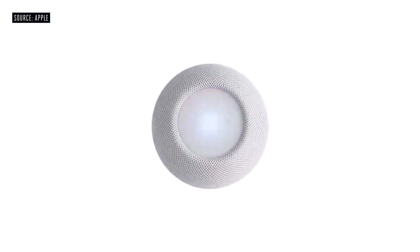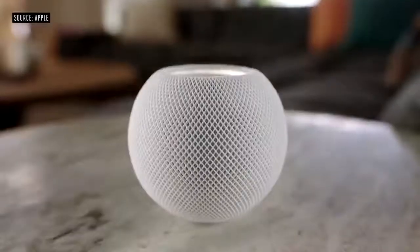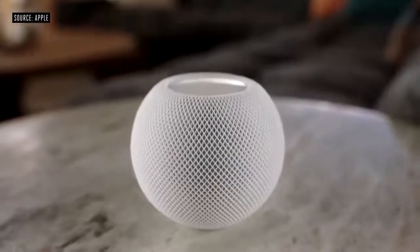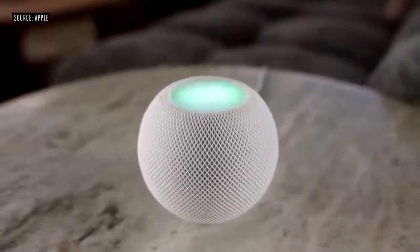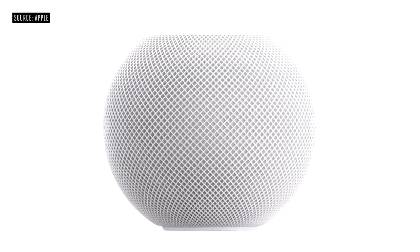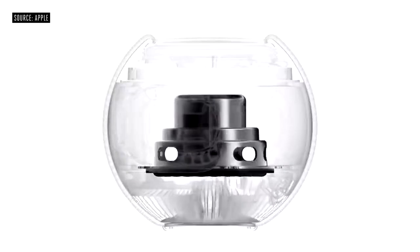It's wrapped in a beautiful seamless mesh fabric that not only looks great, but was created specifically for its acoustic performance. On top of HomePod Mini is a backlit touch surface that provides controls for volume, play-pause, and even illuminates when you invoke Siri.